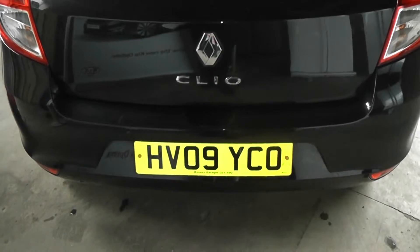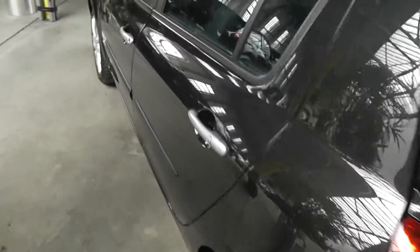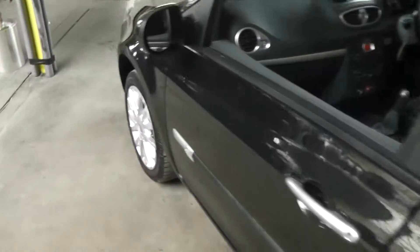The car is 09 plate registered. The paint condition on the car is in very good standard — no chips or scuffs at all.